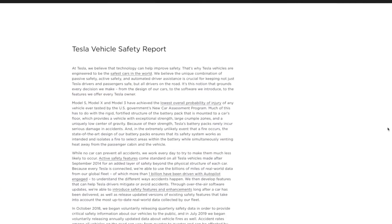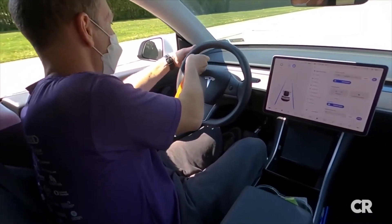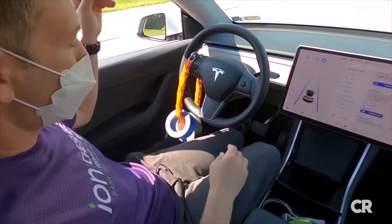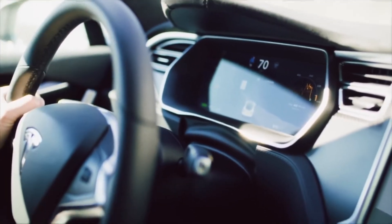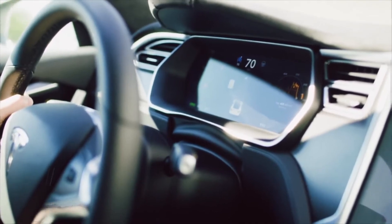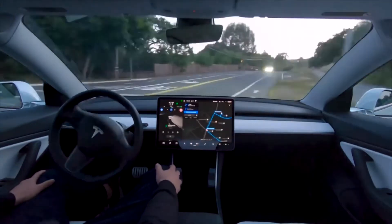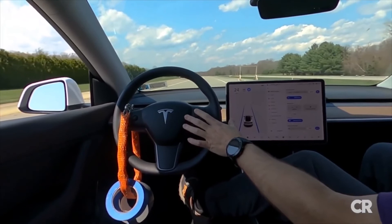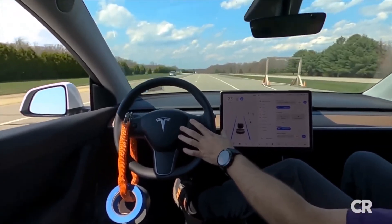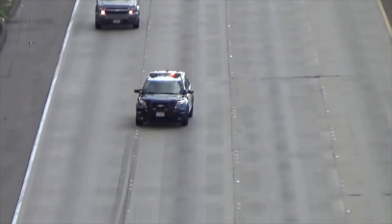An MIT study released last fall found that Tesla drivers are more distracted when they use Autopilot, a driver-assist system designed to steer the car and keep up with traffic. Tesla has always told drivers to remain attentive, keep their hands on the wheel, and be prepared to take control of the vehicle at any time while using Autopilot. Despite these warnings, the MIT study found that drivers glanced more frequently away from the road when Autopilot was active. Autonomous driving experts have said that using an in-car camera to ensure drivers are behind the wheel and paying attention could be a way to make roads safer for everyone.